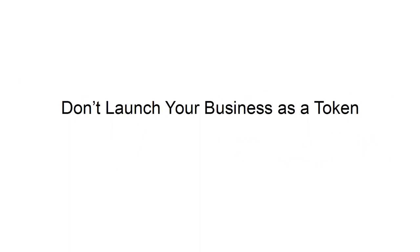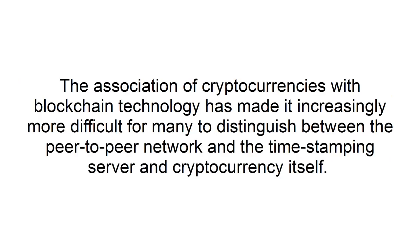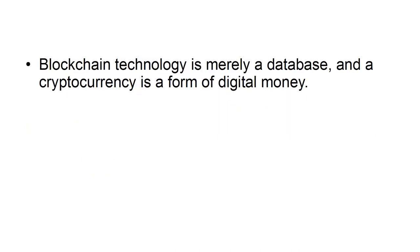Don't launch your business as a token. The association of cryptocurrencies with blockchain technology has made it increasingly more difficult for many to distinguish between the peer-to-peer network and the time-stamping server and cryptocurrency itself. Blockchain technology is merely a database, and a cryptocurrency is a form of digital money.